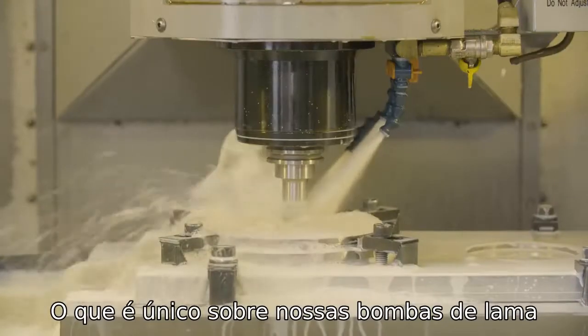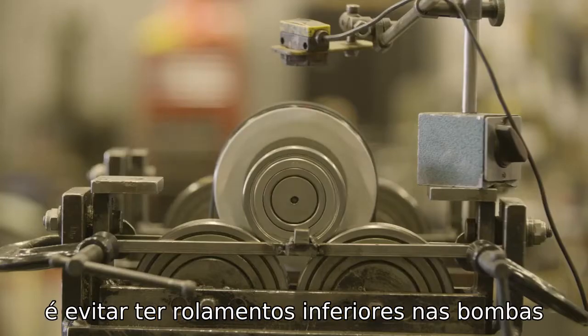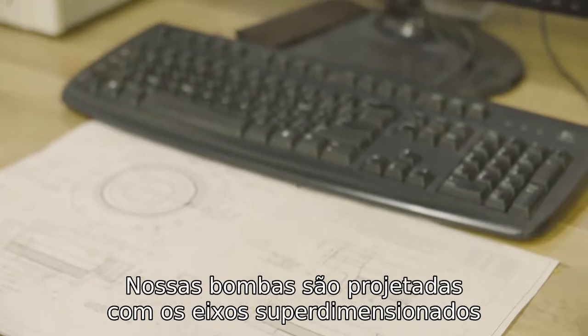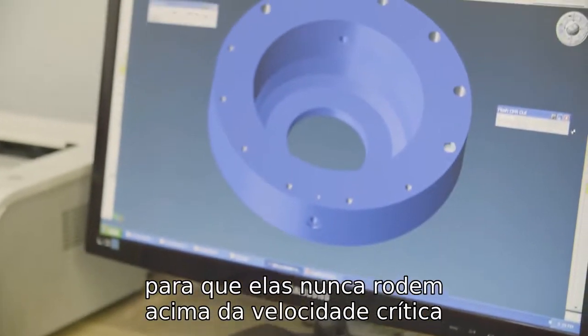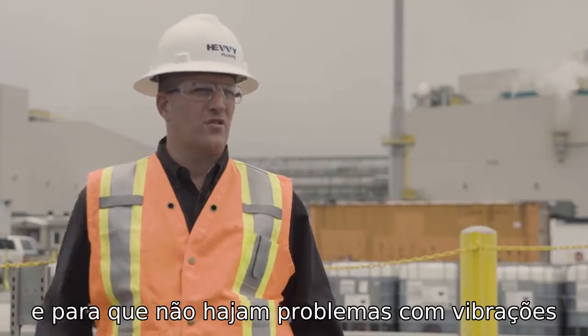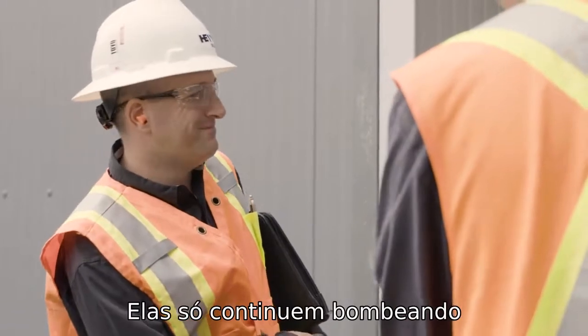The uniqueness about our slurry pumps — when we get into cantilever slurry pumps — is avoiding any lower bearings on the pumps. Our pumps are designed such that the shafts are oversized, so we're never running these pumps above their critical speeds, making sure that there are no vibration issues. One pump they don't have to worry about — they just keep on pumping.